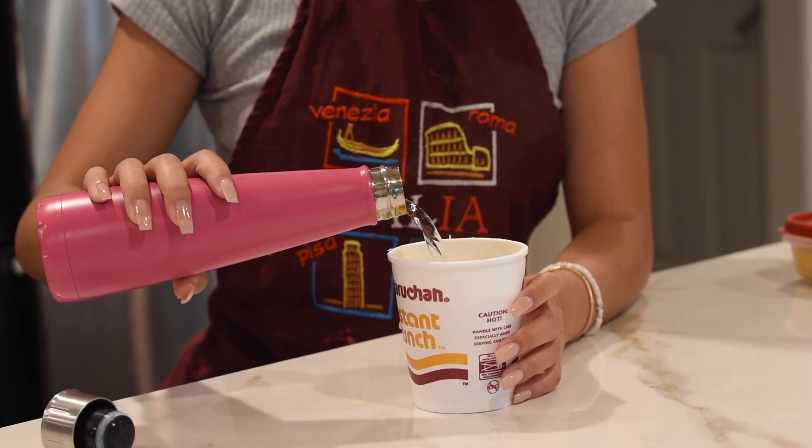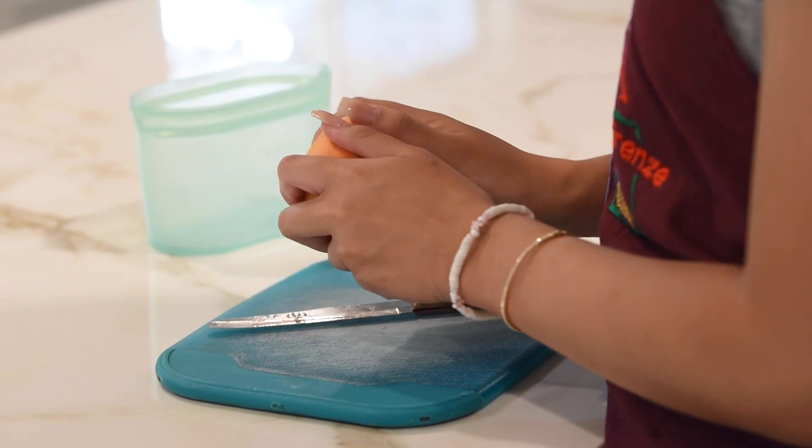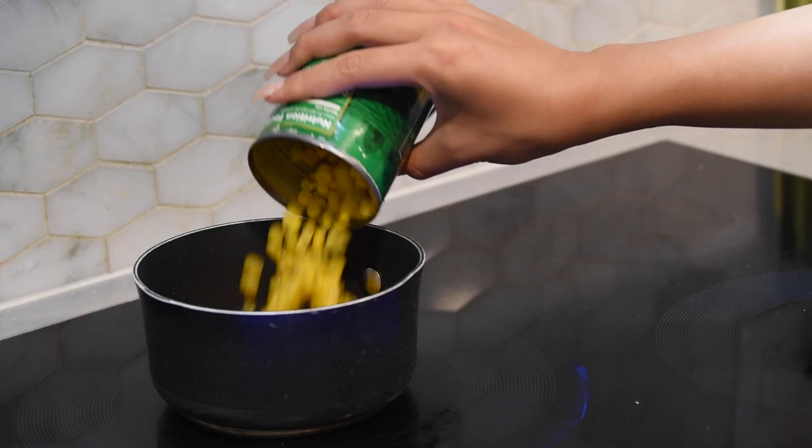And when you're hungry, just pour the hot water. For some quick sides, cut some fruit for additional sweetness. Canned corn is also a side that goes very well with cup noodles.